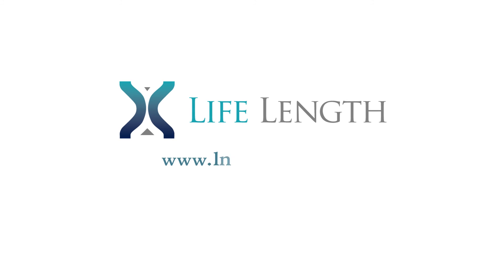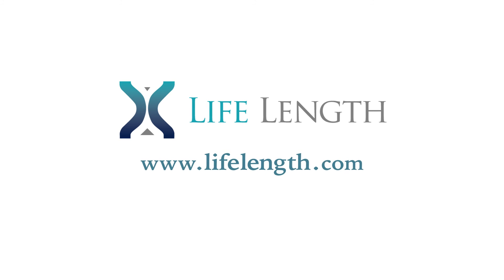How do we not only slow the aging process, but revert it? For that, you need telomere measurements to see if these programs and these therapies are working. And that's what we're offering to our clients around the world. For more information, visit www.lifelength.com.